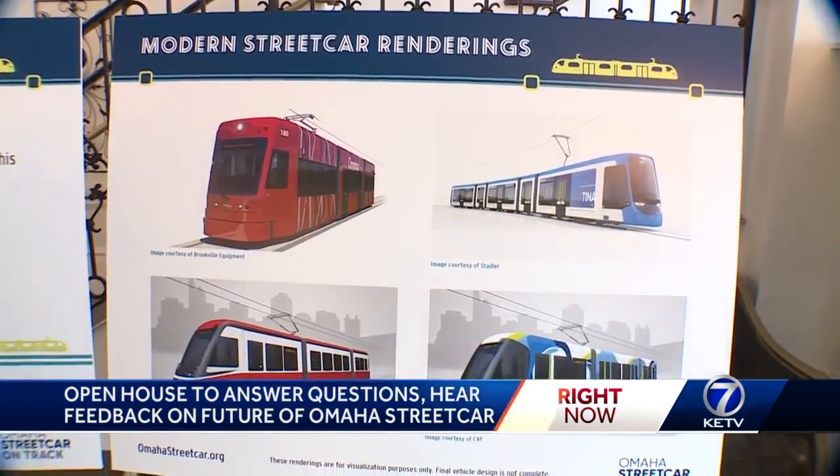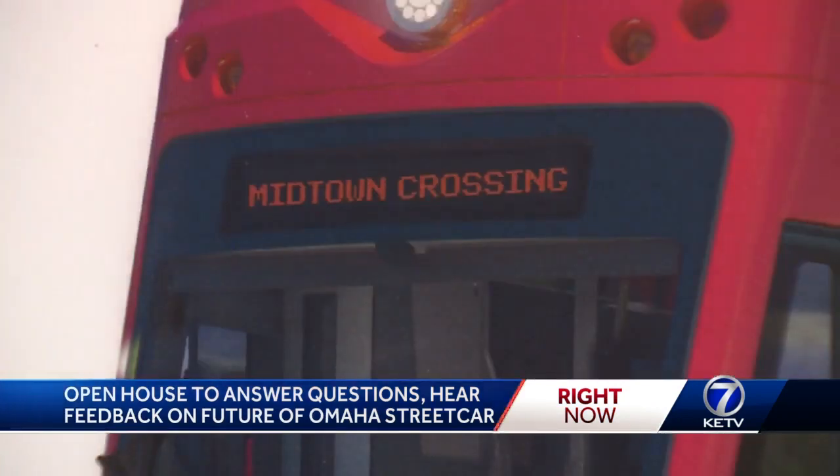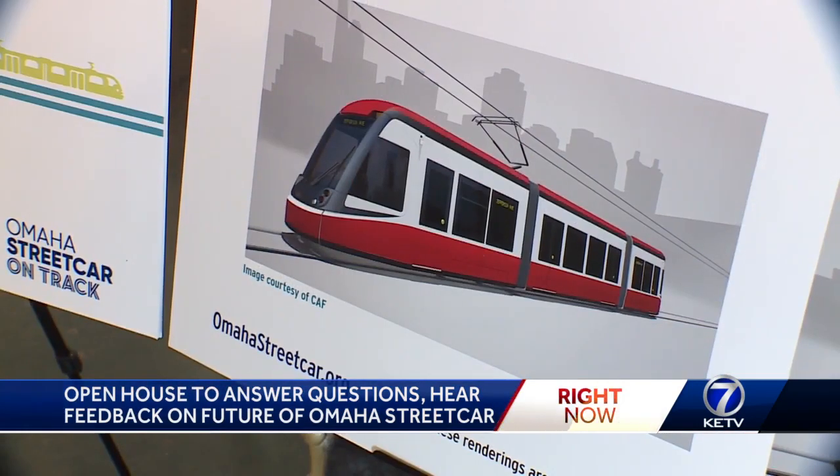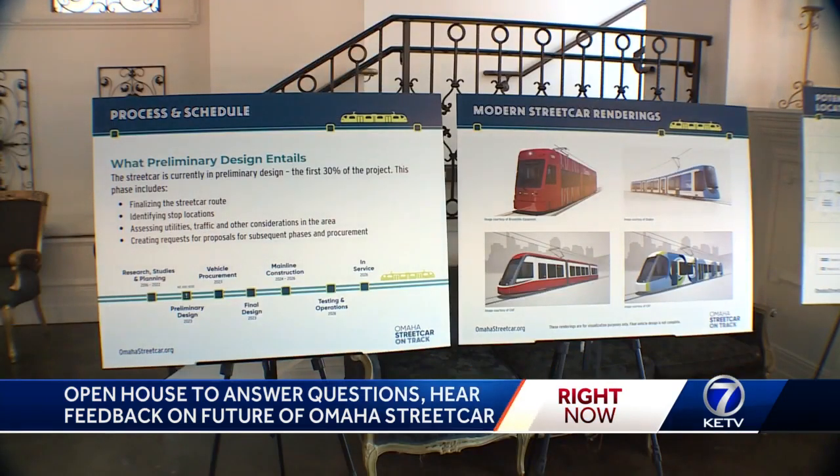Project organizers also provided these renderings, giving us a glimpse of what the streetcar could look like. They met with five different car builders who had to consider Omaha's hills, climates, and needs. This presentation will help narrow the design down.